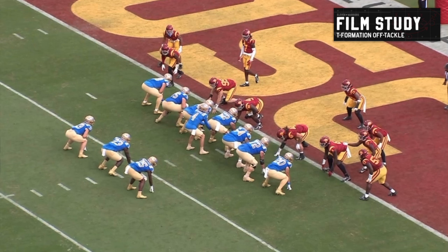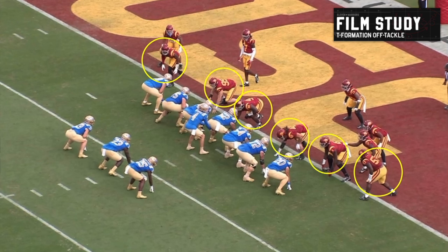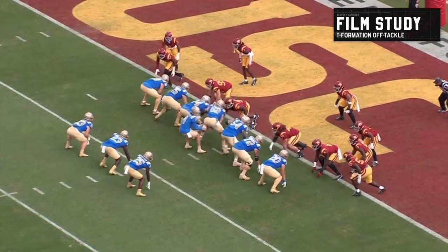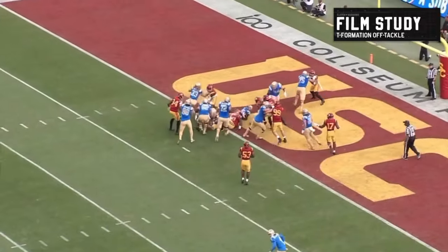This is the USC defense led by Alex Grinch. They're down at the one-yard line and for some reason they have not substituted — this is a base look. You've got a 4-3 effectively: outside linebacker, outside linebacker, four down linemen. Here's the mike. So what does Chip do? He's going to bring two tight ends, and we've got a nice T-formation backfield. This is 32 personnel — as heavy as you can get. And what is he going to do with it? He's going to run the most old school off-tackle double lead for a touchdown.